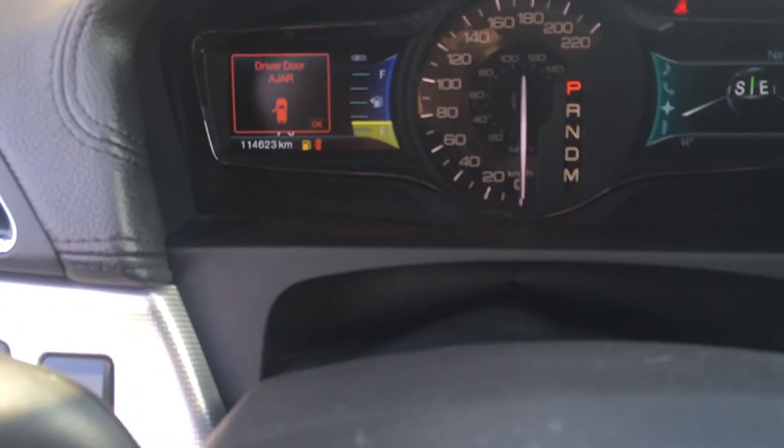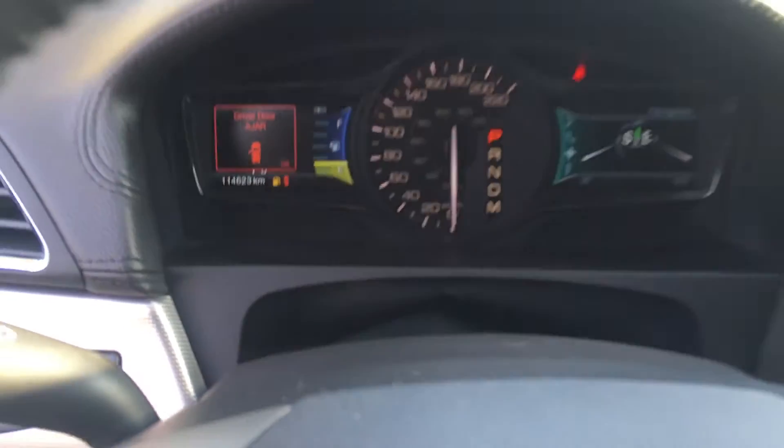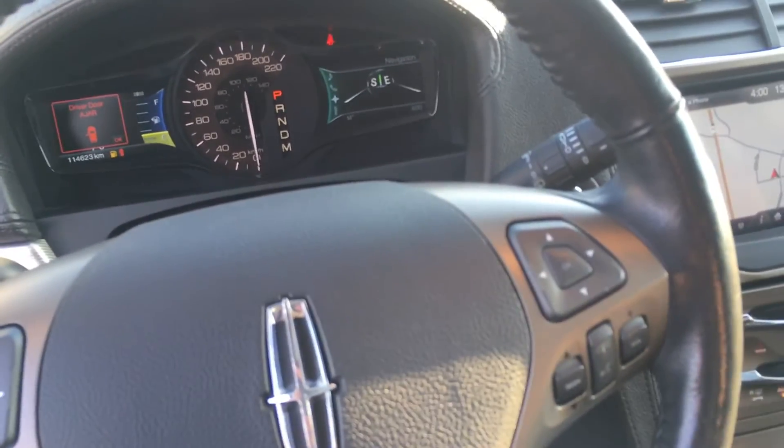Current odometer reading is 114,623. It's also equipped with remote start, so lots of toys. Very nice vehicle — it has been well cared for, and you can really tell just by walking around it.